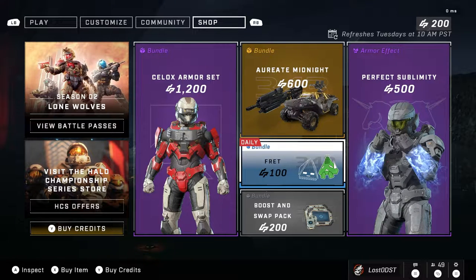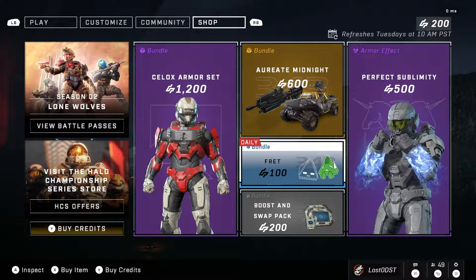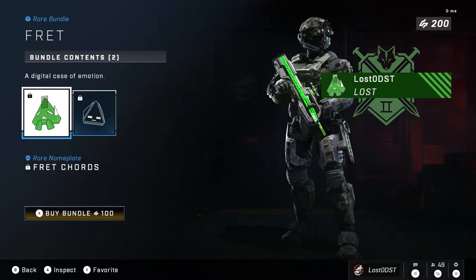Yo, what is up guys, hope you're all having a fantastic day. Here we are with the daily shop update. Today is May 7th, 2022, and what we got today is Fret as the daily bundle. Daily bundles aren't really known for being the best quality items, but this one seems pretty fair.